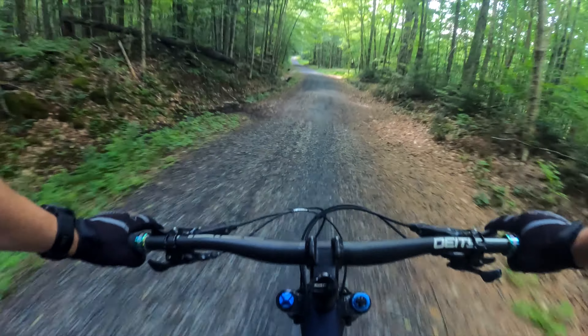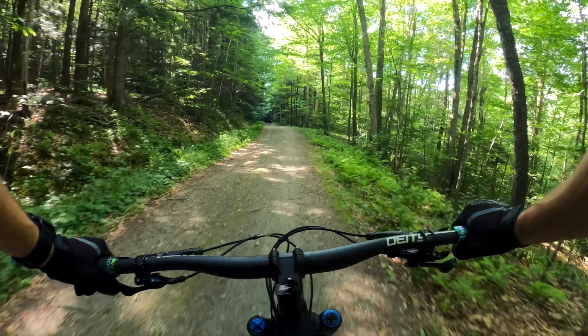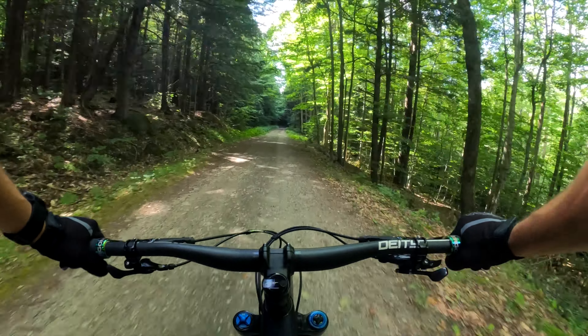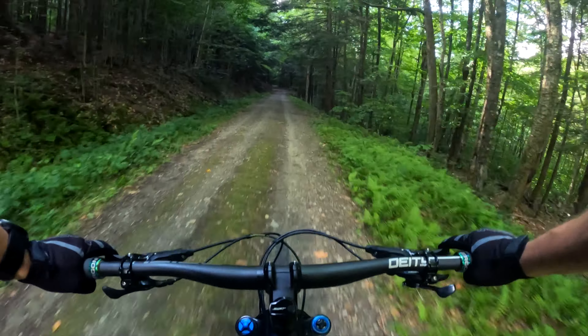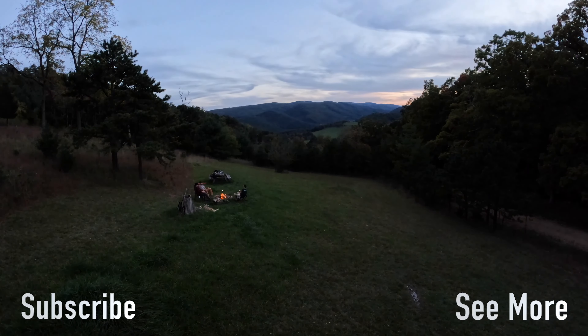It would have been great to include all this downhill into the single track. Thanks for riding with me today — Chris here. Subscribe, like, the usual. Cheers!